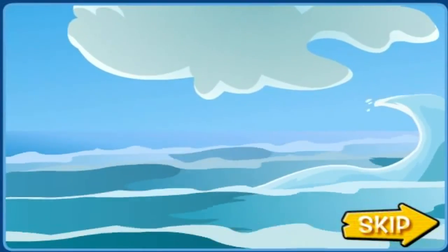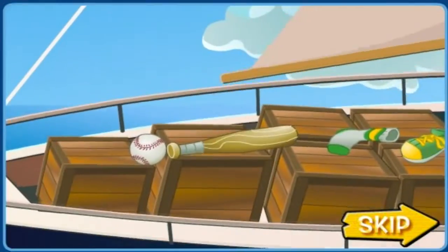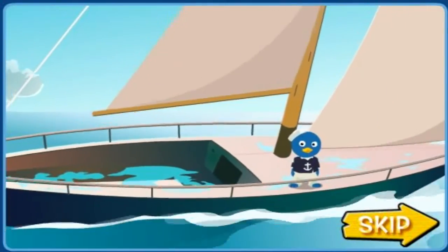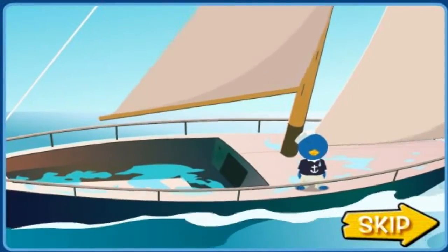Uh-oh, that's a big wave. Whoa! Oh no, all my stuff fell overboard. How will I get it back?